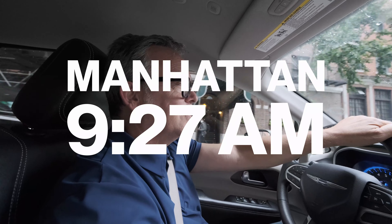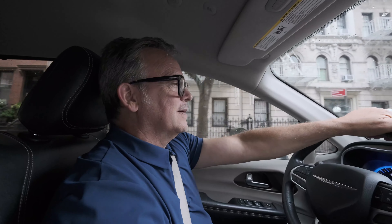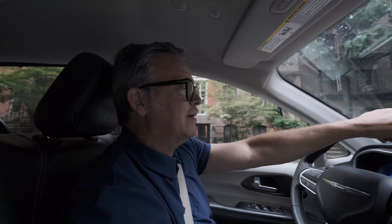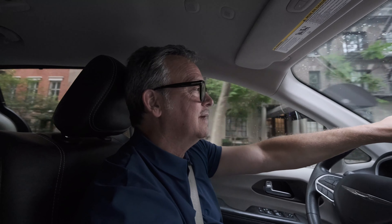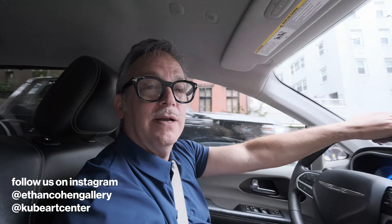Good morning. We're on our way to the Southampton Art Fair. Just a normal morning — I think I went to bed at 3, got up at 6, drove from Beacon, packed the car, picked up my staff, picked up Laura and Steven at the gallery.